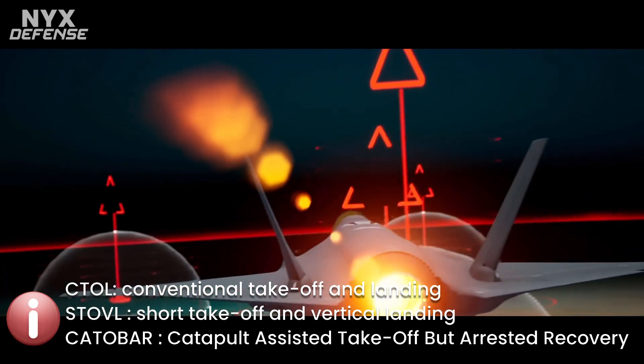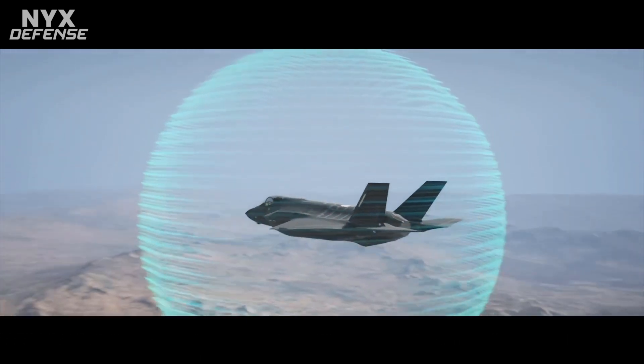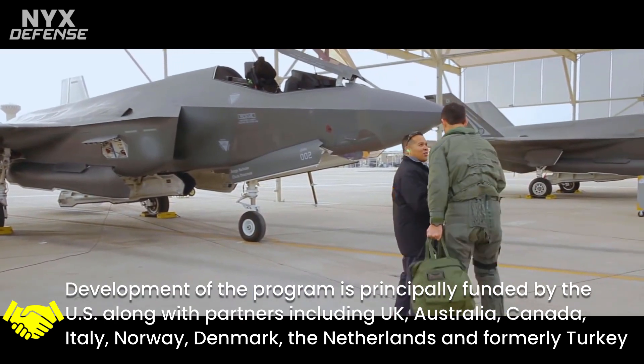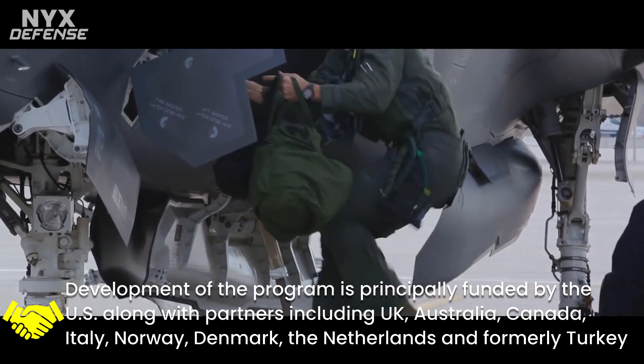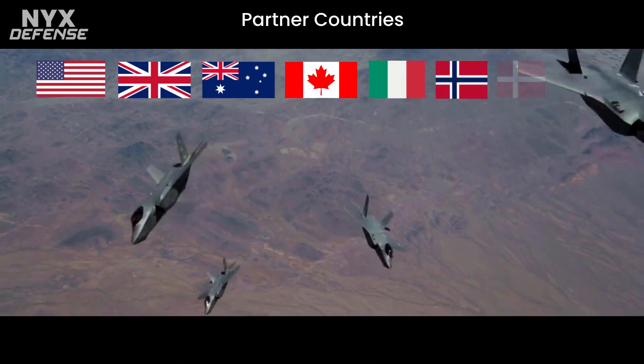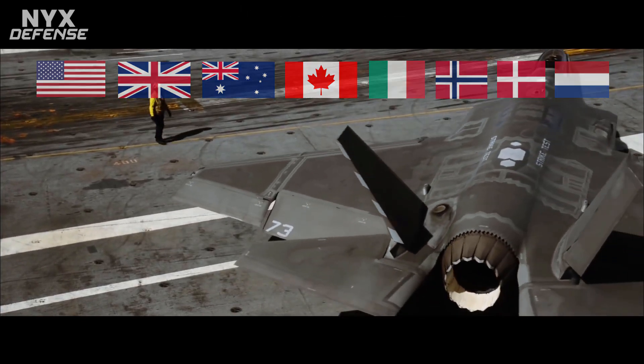Its development is principally funded by the United States, with additional funding from program partner countries from NATO and close U.S. allies, including the United Kingdom, Australia, Canada, Italy, Norway, Denmark, the Netherlands, and formerly Turkey. Several other countries have ordered or are considering ordering the aircraft.